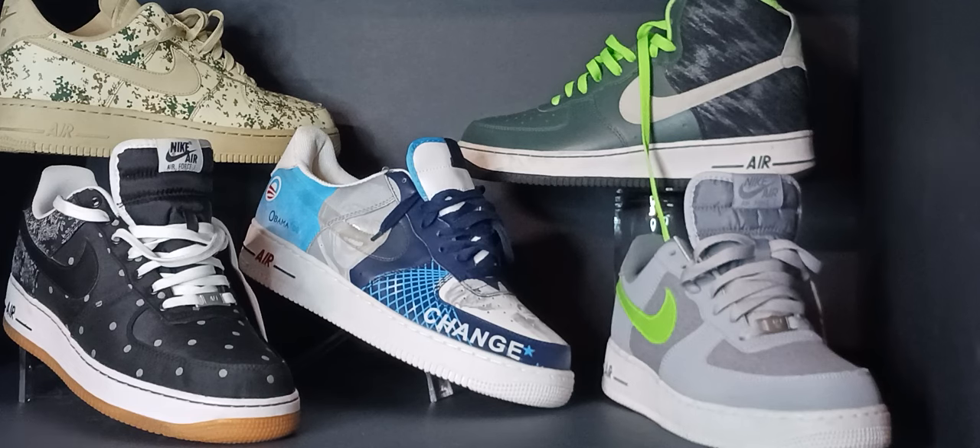The demand was great and Nike decided to re-release the Air Force One in 1986, including limited editions, which gave Air Force One recognition all over the USA as a cool, casual, hip, athletic shoe that could be worn many ways.